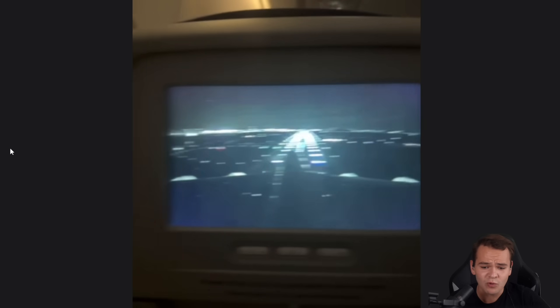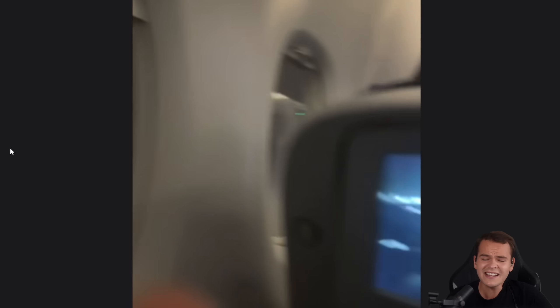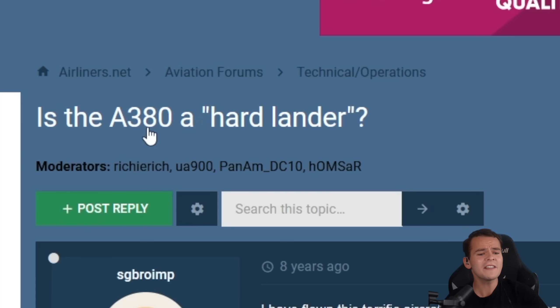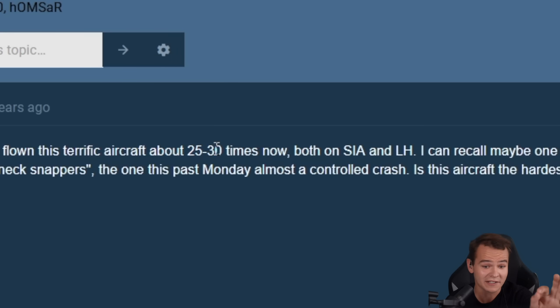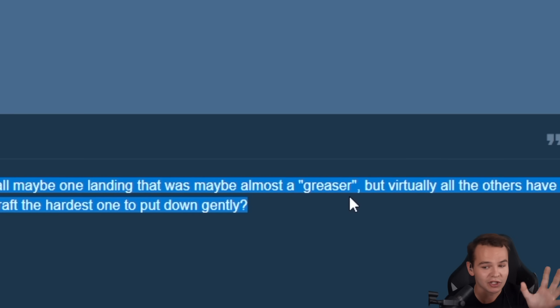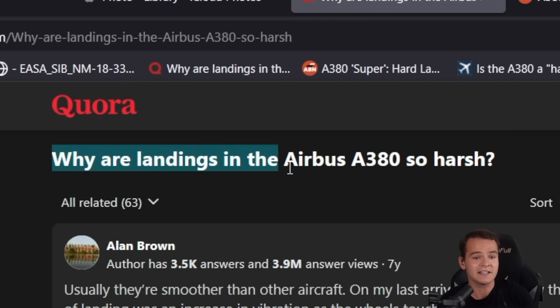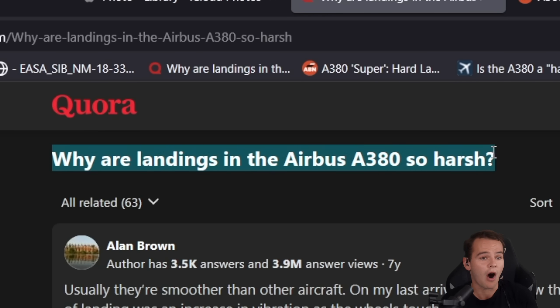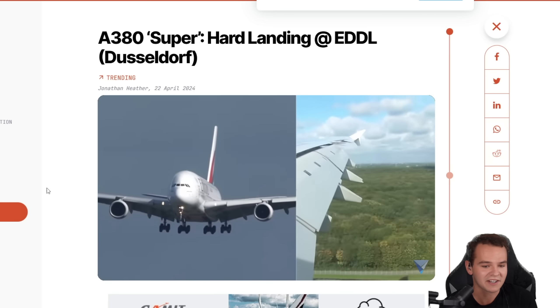You can definitely see a lot, but the landing was just insanely bad. Anytime I flew the Airbus A380, I had this very thing happen, which is something people say online as well. Is the A380 a hard lander? I've flown on this terrific aircraft around 25 to 30 times now. I can recall maybe one landing that was almost a greaser, but virtually all others have been near neck-snappers.